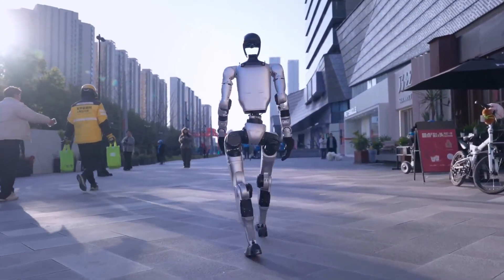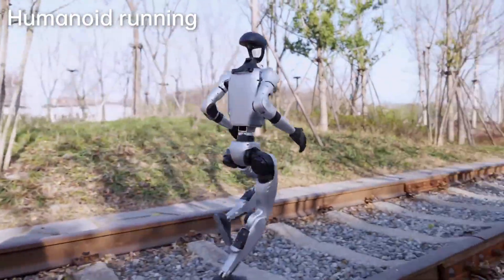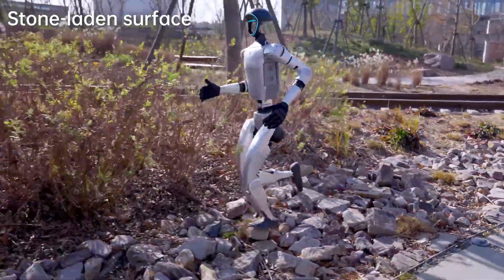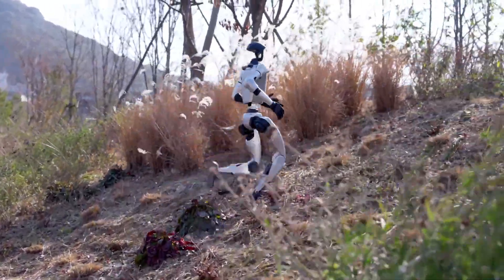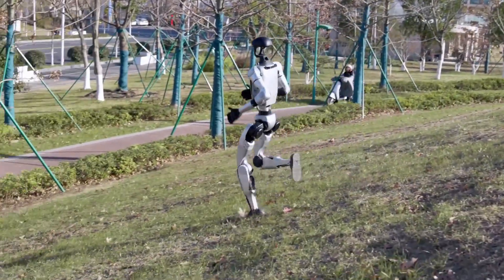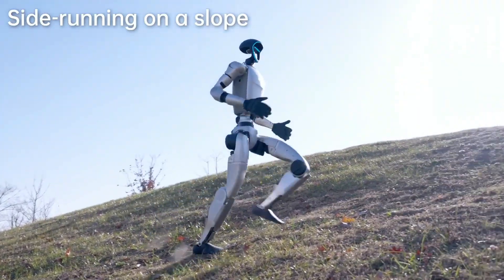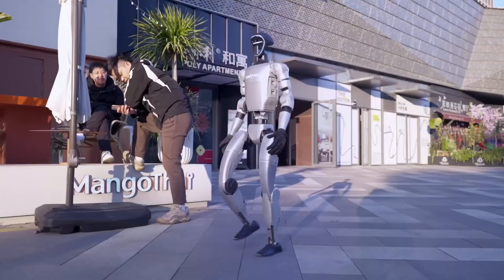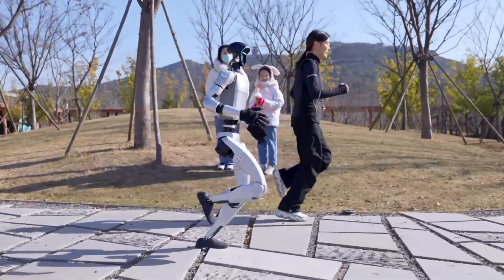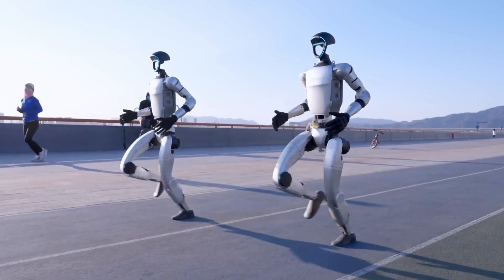The shock value also comes from the size and design. The G1 is not a giant robot — it is compact, almost friendly looking, but its abilities are far beyond its appearance. People expect futuristic robots to be huge machines, but Unitree shows that small designs can carry enormous potential. The company has already been known for its robot dogs, which became popular worldwide, but the G1 takes everything to the next level. Instead of simply walking on four legs, it uses advanced limbs that copy human-like motions, giving it the ability to handle complex moves — from climbing stairs to bouncing off walls — with no environment too challenging.